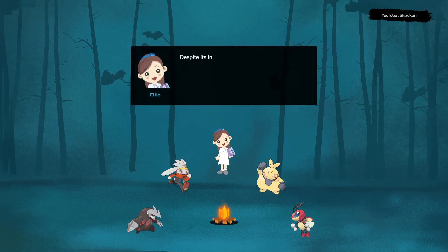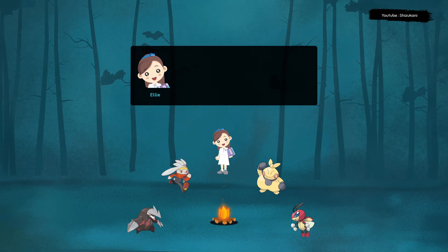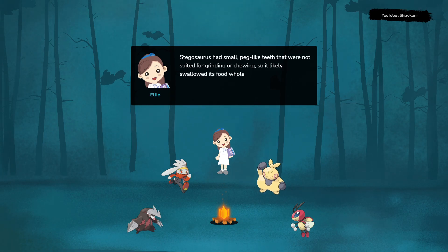Despite its intimidating appearance, Stegosaurus was a herbivore, and it used its beak-like mouth to eat plants such as ferns, cycads, and conifers. Stegosaurus had small, peg-like teeth that were not suited for grinding or chewing, so it likely swallowed its food whole or in large chunks.